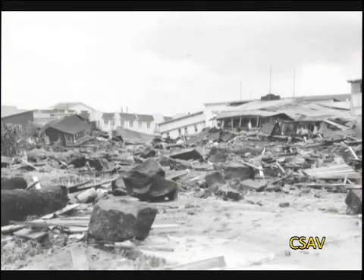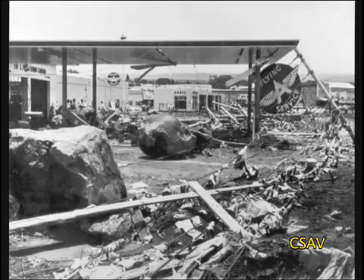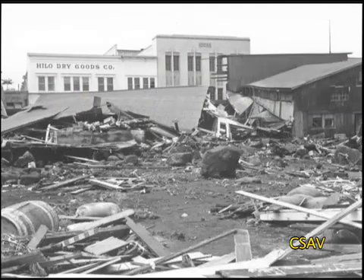The next time we have a tsunami warning, your first thought should be to get yourself and your family to a safe area. If you're not in the inundation zone, you're already safe. If you are, you should know where to go to evacuate. Once you're outside the inundation zones — areas determined by civil defense to be safe — that's as close as you want to be.